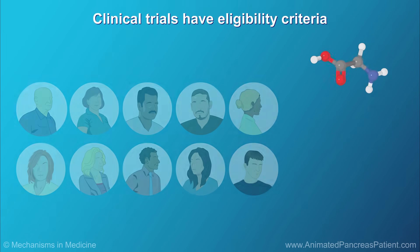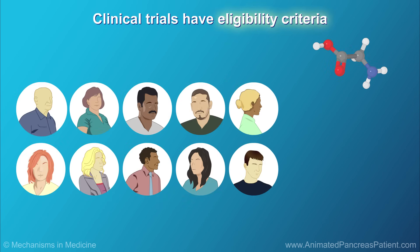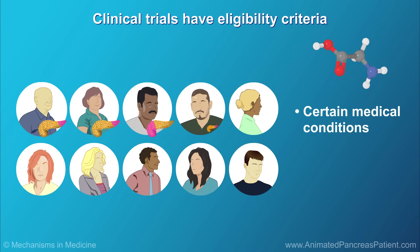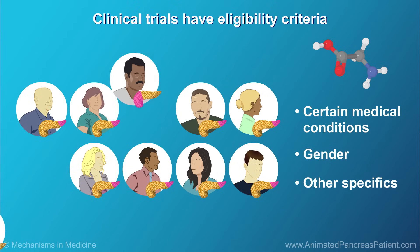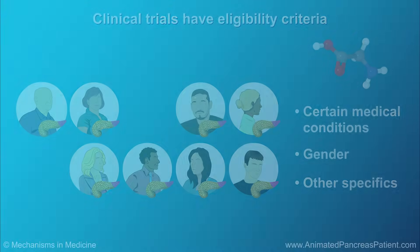Every clinical trial has what are called eligibility criteria. For example, a patient may need to have a certain medical condition or gender or other specifics to meet the criteria of participating in the clinical trial. Otherwise, they are not eligible to join that clinical trial and could seek another trial that better fits their situation.